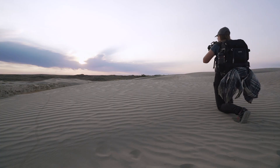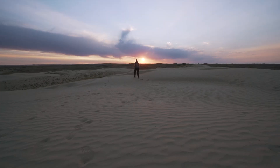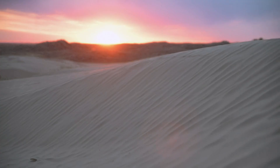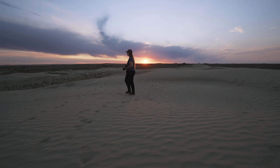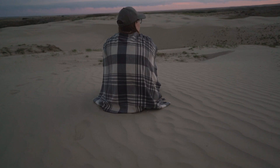I took advantage of the beautiful evening light and attempted to capture some landscape photography. But despite my setting, I struggled to create the photos I'd been envisioning in my mind, and it was a bit disheartening.